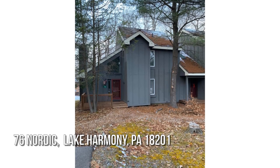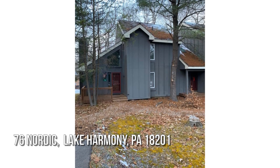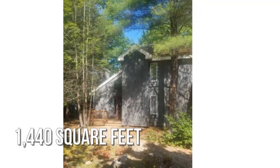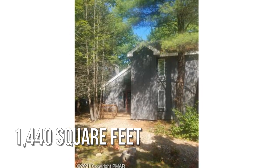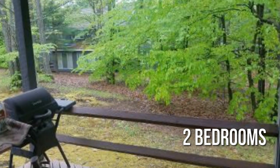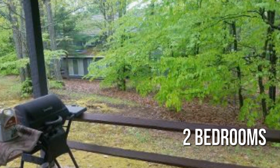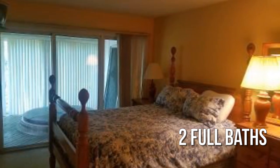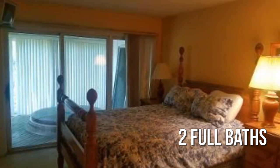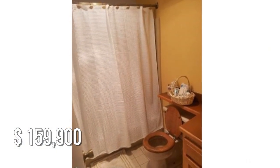Looking for that one-of-a-kind property? This lovely property offers over 1,400 square feet of living space, featuring two bedrooms with two full bathrooms. This property is currently listed for under $160,000.